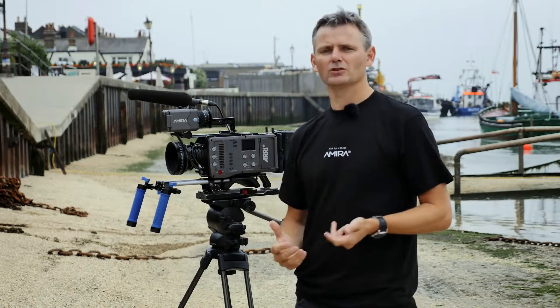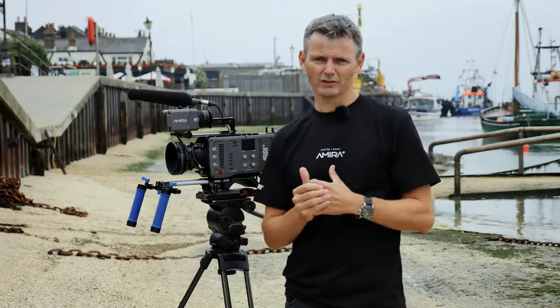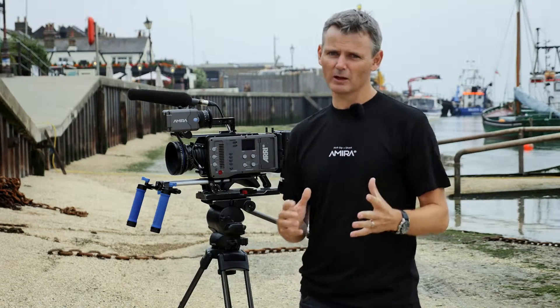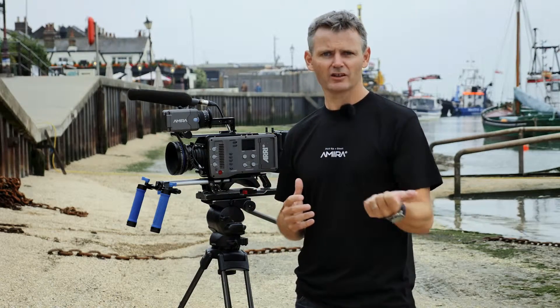We've always tried to strive to achieve the best picture possible with all the cameras we've had over the years. So to be standing here next to Arri, which is for us the ultimate name in picture quality, is just so exciting. We've come down to Leon C — it's not a great day, it's quite murky, but whatever the weather was today I'd have come out just to try out this camera.